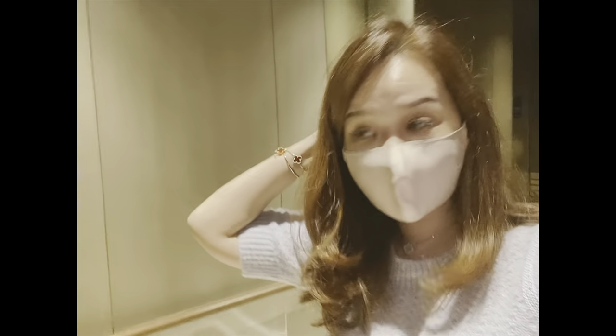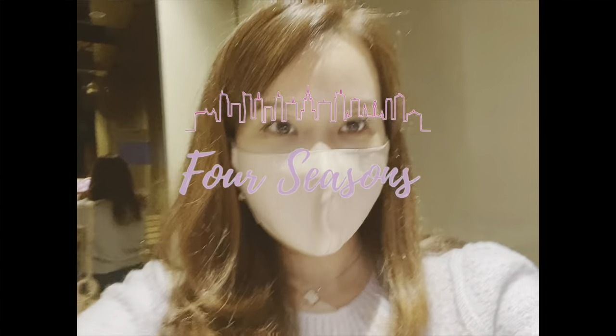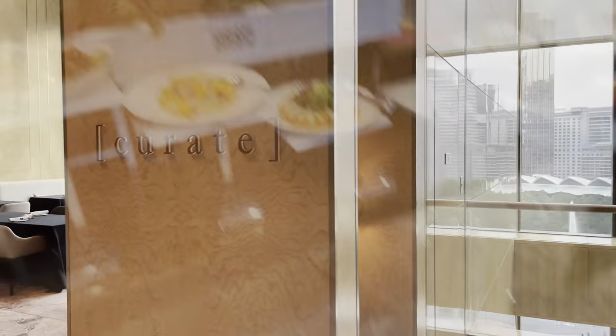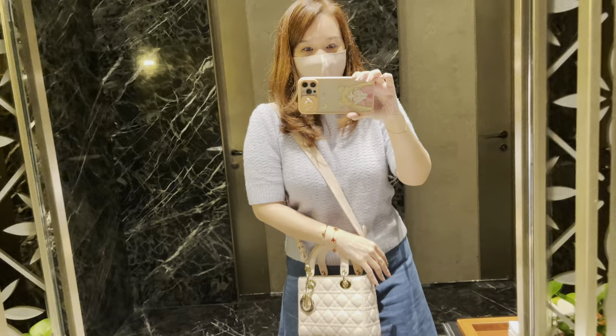Four Seasons! Tonight I want to try out the dinner buffet at Four Seasons with my mom. This is our first time at Four Seasons KL actually — it's right next to KLCC, you can actually walk. I really like the restaurant, it's called Curate.